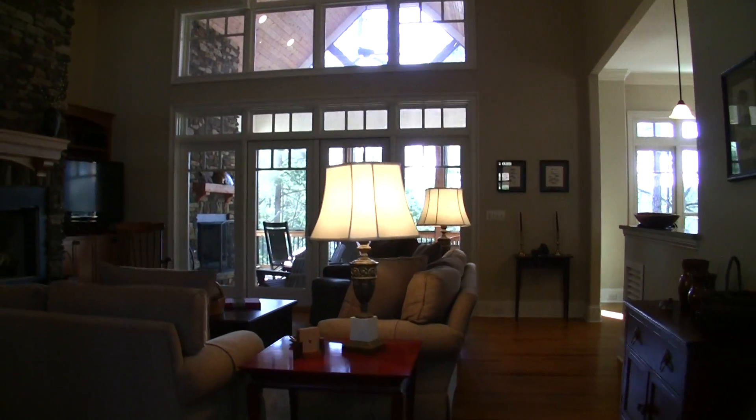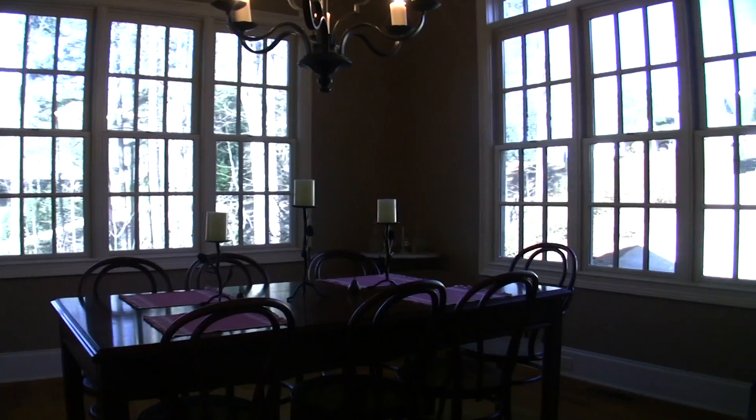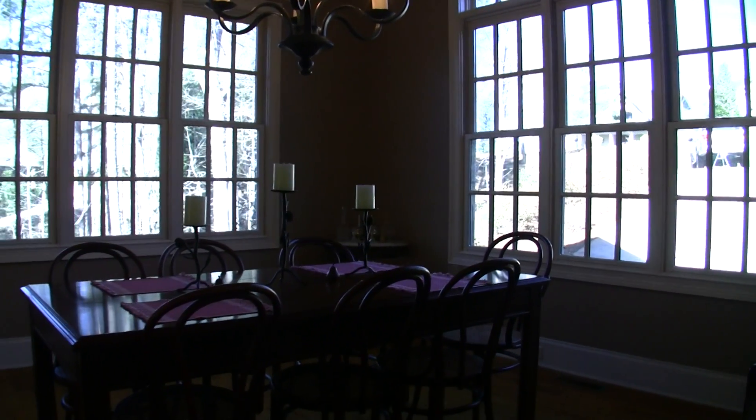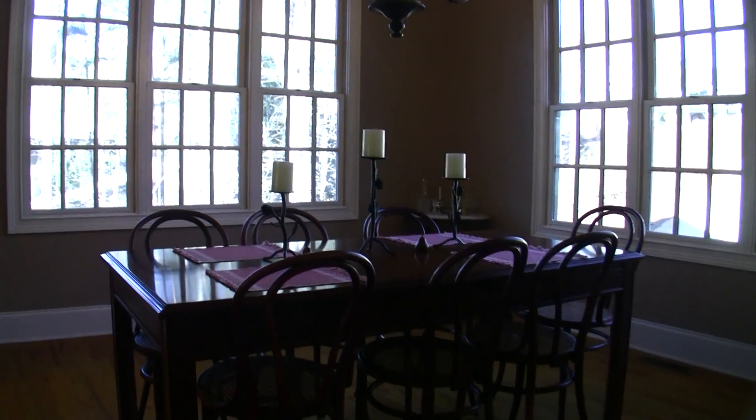What we want to do first is turn right here to get a feel for the layout of the house. Coming in the front door and turning right, you have a nice dining room, great windows, a lot of light, plenty of room for a bigger dining room table if you would like. This is a small one — the room is very nice sized. Hardwood floors, nice trim.